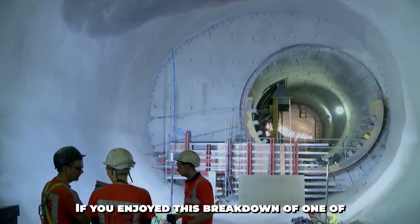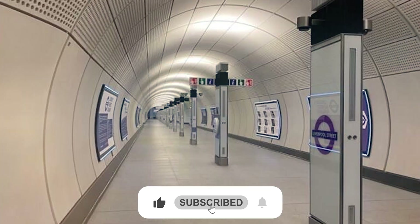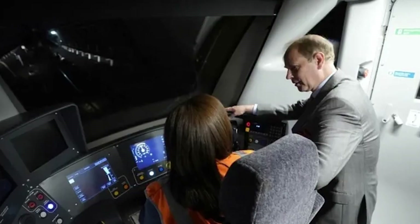If you enjoyed this breakdown of one of the biggest engineering challenges in modern history, don't forget to hit like, subscribe, and drop a comment with your favorite Crossrail fact.